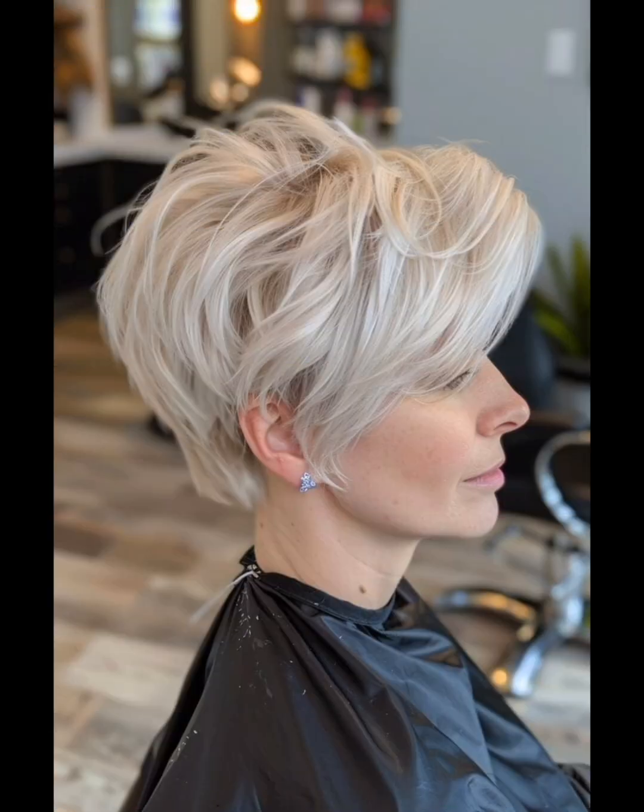Hello friends, welcome to my YouTube channel. Today I am going to show you very stylish, gorgeous, stunning, and beautiful pixie haircut ideas. These styles are very different and unique and especially ideal for the summer season. If you are a businesswoman or office girl, these designs and hairstyles will definitely help you look gorgeous.